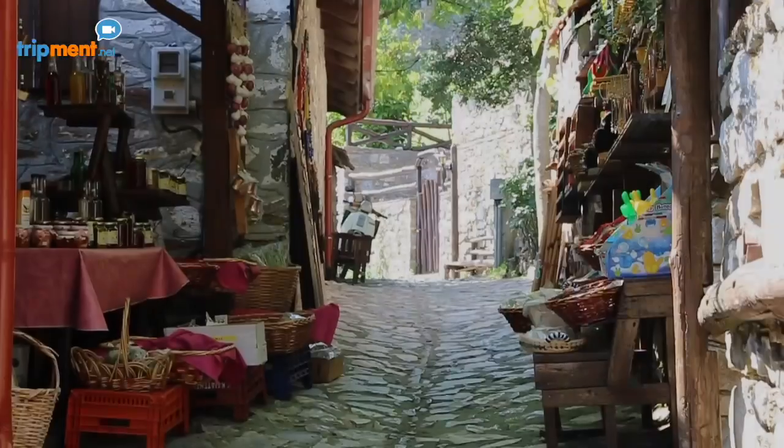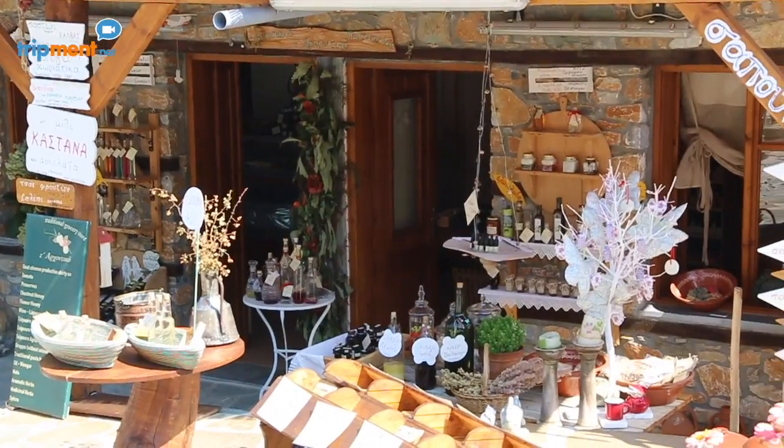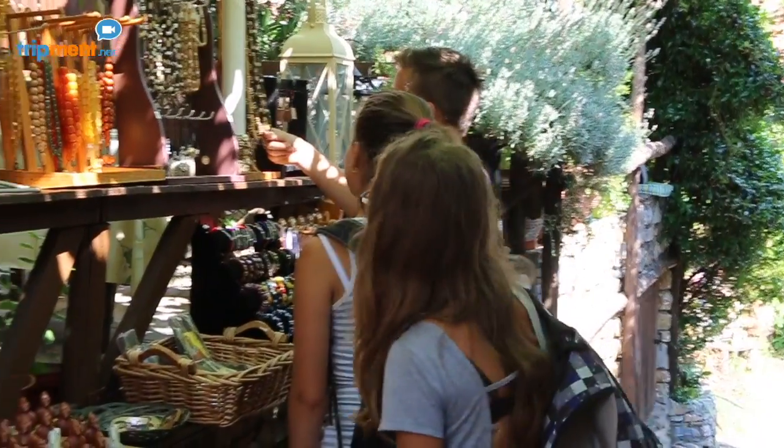Within its cobblestone paths, you will find nice touristic shops with various objects that really pull you in to take a closer look, even if you're not the type who collects souvenirs from trips.